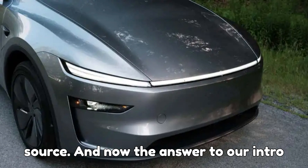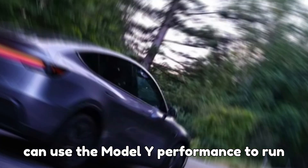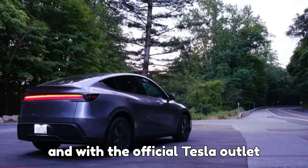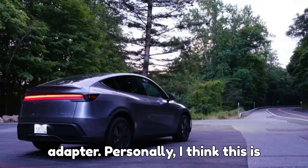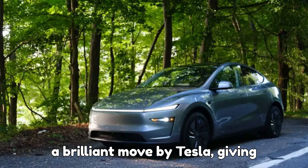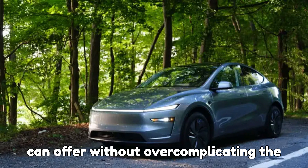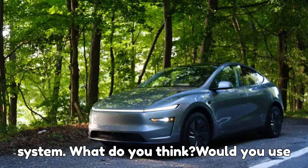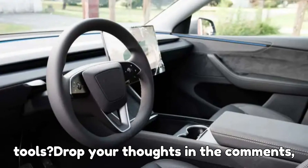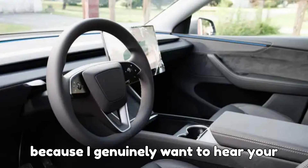And now the answer to our intro question: yes, you absolutely can use the Model Y Performance to run appliances, but within limits and with the official Tesla outlet adapter. Personally, I think this is a brilliant move by Tesla, giving owners a taste of what vehicle-to-load can offer without overcomplicating the system. What do you think? Would you use your EV to power your weekend gadgets or tools? Drop your thoughts in the comments, because I genuinely want to hear your ideas.